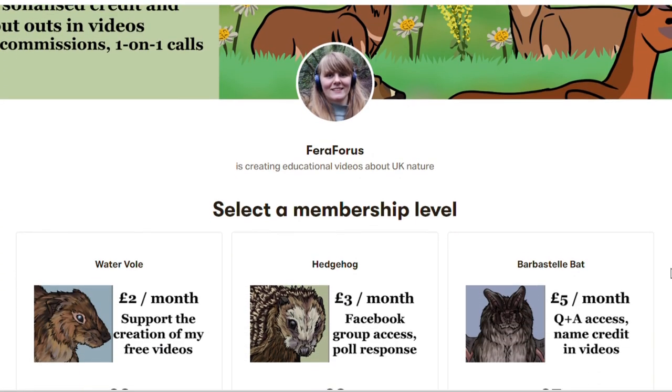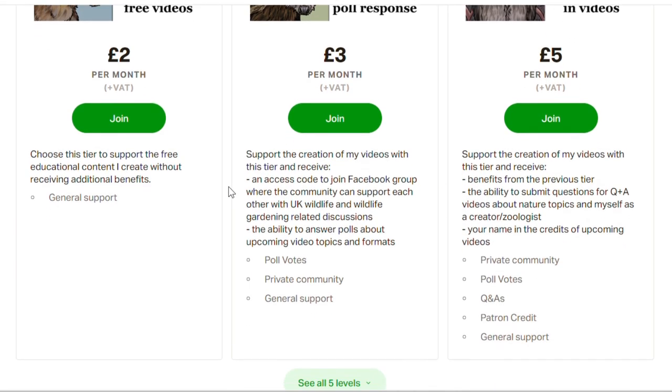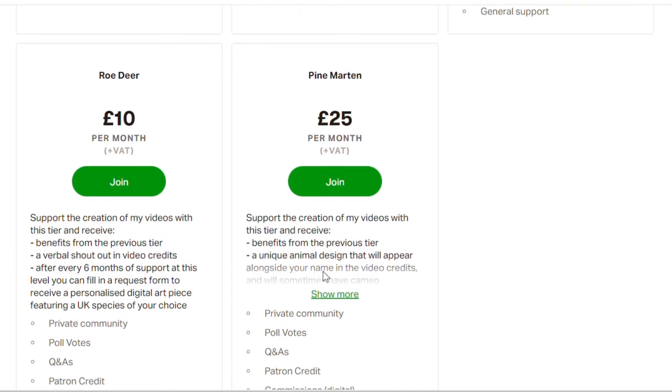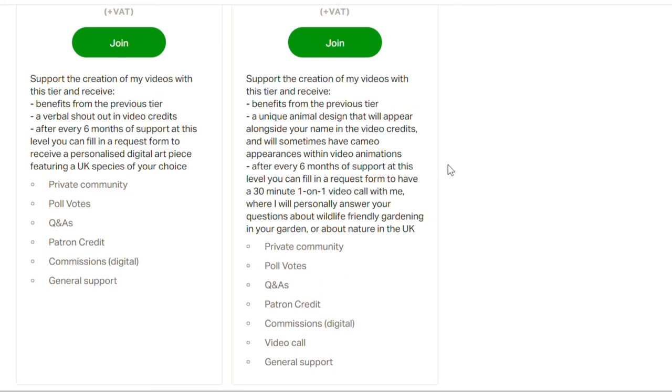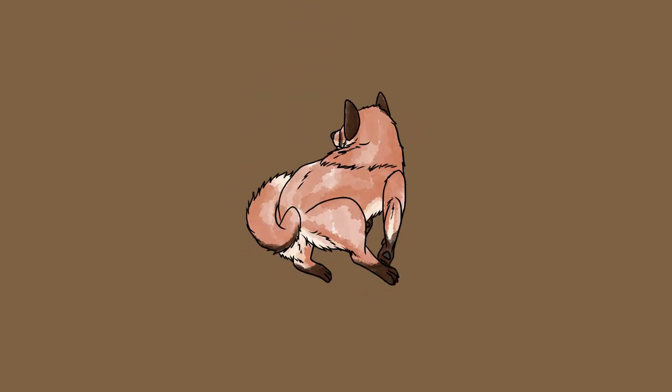If you want to support me in continuing to create these free educational videos, then check out my new Patreon page. I have five different monthly support tiers to choose from, ranging from just £2 up to the higher tiers where you can vote for video topics, have your name credited at the end of each video, receive personalised art of any UK species, and get one-on-one consultation calls with me on any nature-related topic of your choice. Subscribe to Ferra Forest to keep learning about UK nature.